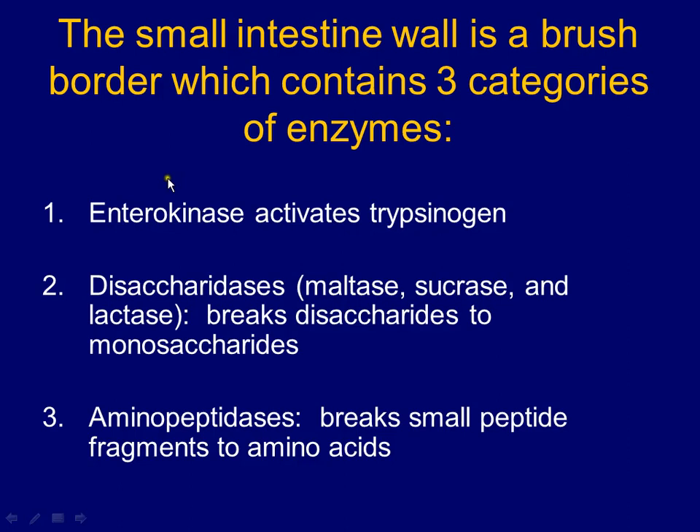The last enzyme on the wall you need to know is enterokinase. It isn't there to digest a protein, carb, or lipid — it's there to activate trypsin. It takes the trypsinogen that came from the pancreas and activates it. Enterokinase is stuck to the wall of the small intestine so it doesn't accidentally float up into the pancreas and activate enzymes there. Trypsin then breaks down protein and activates two other enzymes: carboxypeptidase and chymotrypsin.